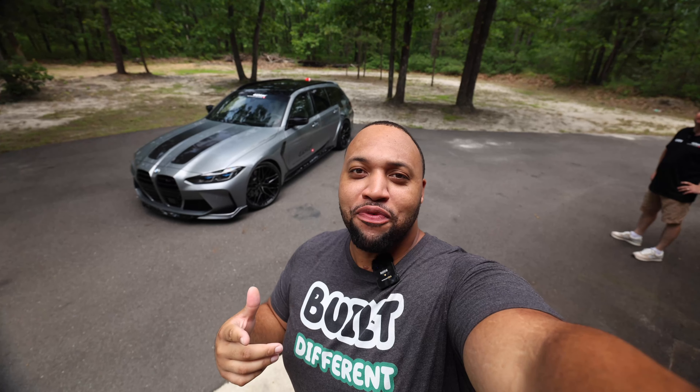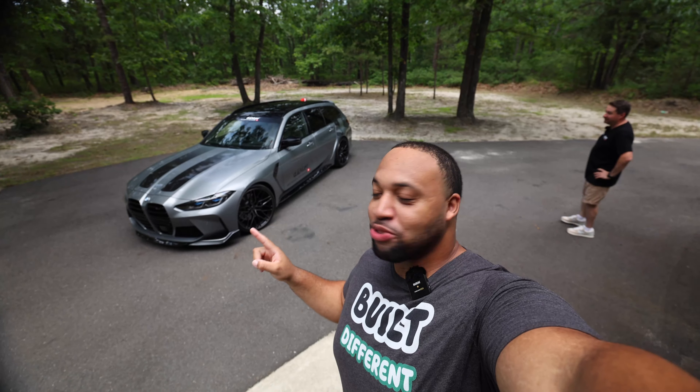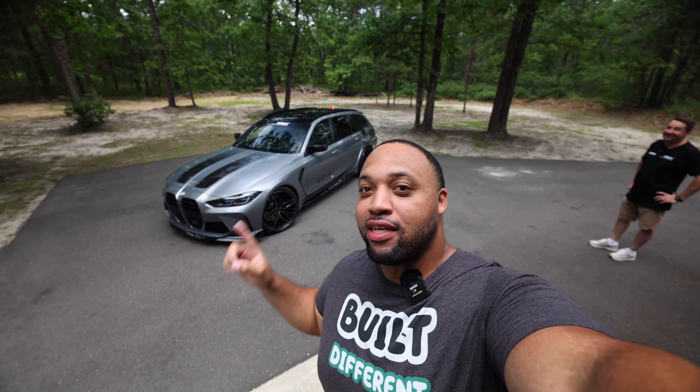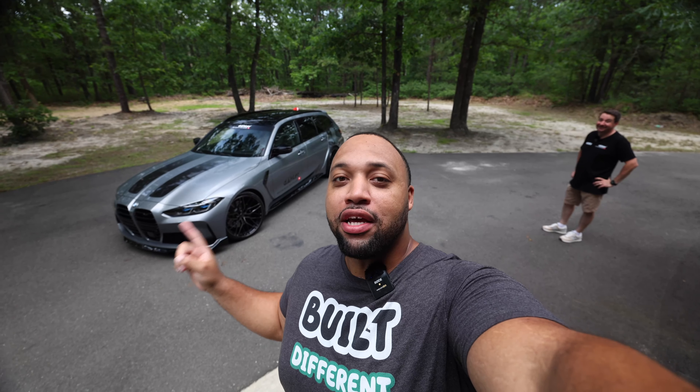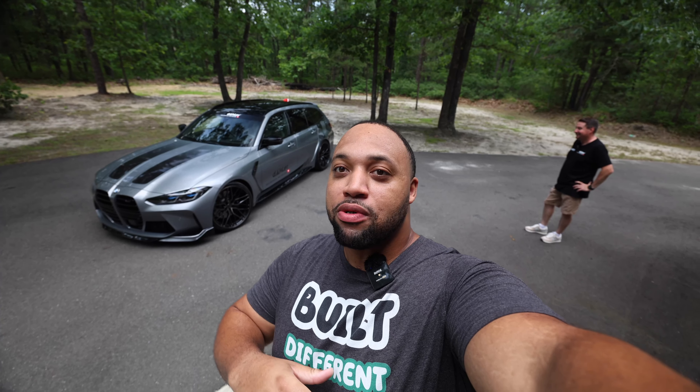Hey, what's going on everybody? This is your boy James from What's Your Forte. And if you can see behind me, this is something super special and rare in the United States — actually this is the first one in the United States. This is a G81 M3, and today we're going to do a quick walk around and review on it. So let's get to it.